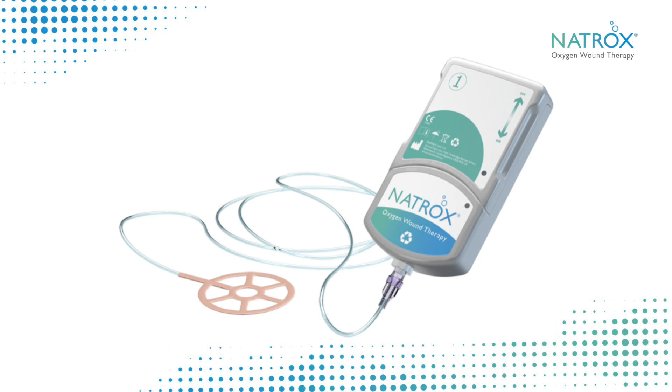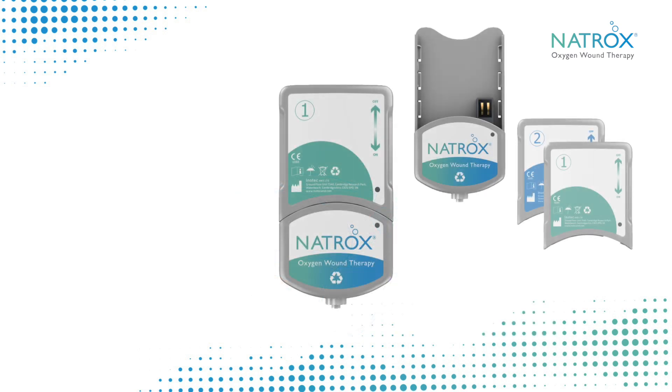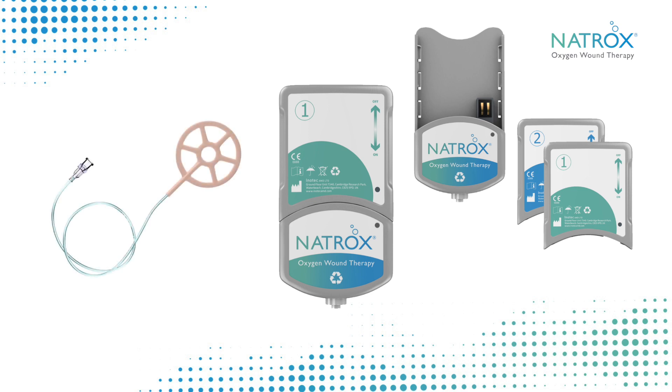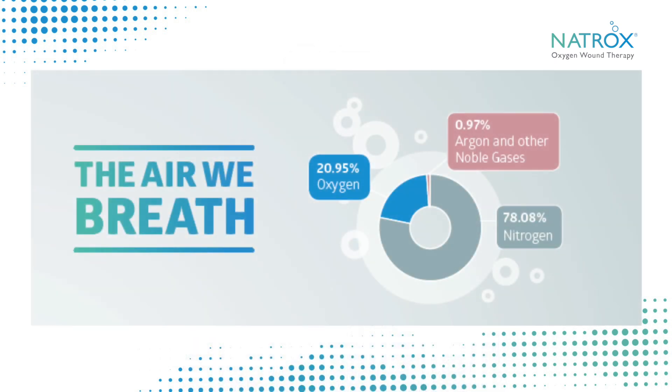Natrox stands for natural oxygen. We basically produce humidified oxygen from the air and then pass that through a cannula to the wound site. The ODS — oxygen delivery system — is delivering oxygen directly to a wound surface, while not obstructing the outflow of exudate. Natrox produces pure humidified oxygen.